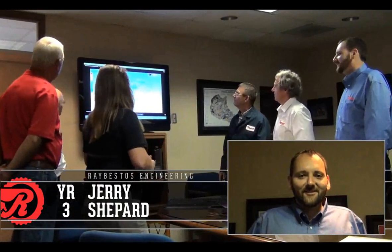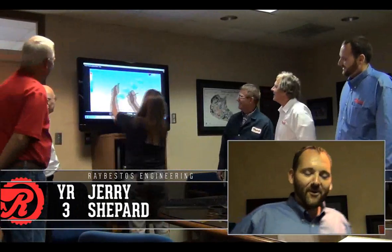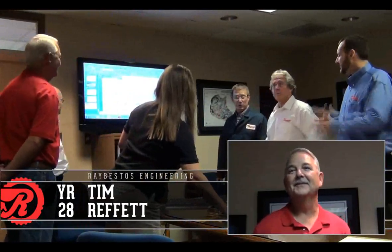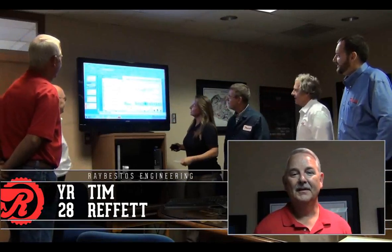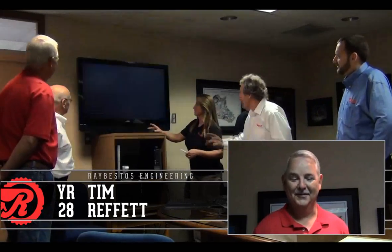Jerry Shepard, Applications Engineer at Raybestos — Raybestos Hybrid Technology rocks! Graduated Purdue University. Go Boilers! Tim Rifford, Manager of Testing, 28 years, 4 months, and a few days with Raybestos. Degrees from Indiana Vocational Technical College and ITT Technical Institute.